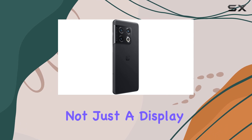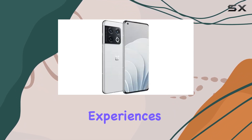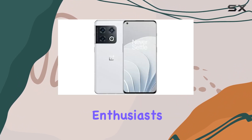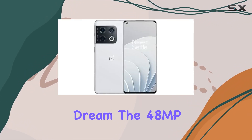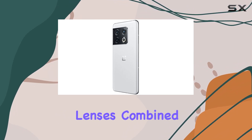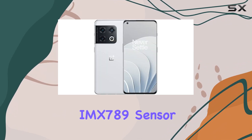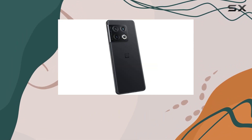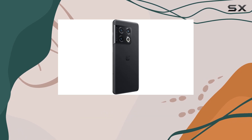It's not just a display, it's a canvas for your digital experiences. The camera setup, co-developed with Hasselblad, is a photography enthusiast's dream. The 48MP main, 50MP ultra-wide, and 8MP telephoto lenses, combined with a customized IMX 789 sensor, promise stunning images with enhanced noise reduction and dynamic range.